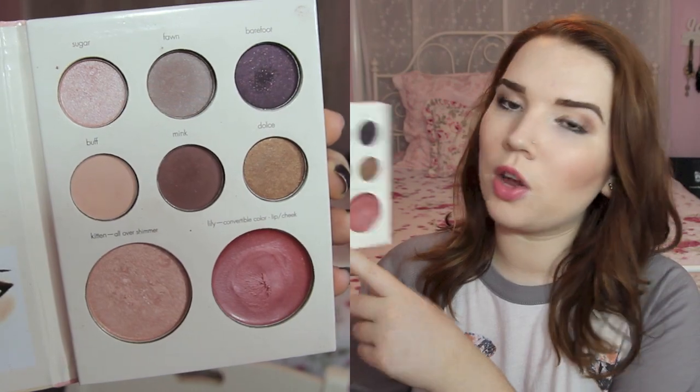Number three is your favorite eye product, and mine is the Stila Not So Nude Palette. It's a tiny little kit but it has so much in it — six eyeshadows, an all-over shimmer that you can use as a shadow or a highlight called Kitten, which is one of their most famous colors, and a convertible color you can use on lips and cheeks. I've been loving this mostly for the eyeshadows — really pretty, neutral fall colors.